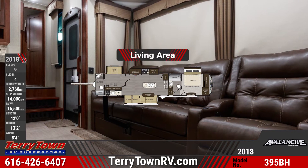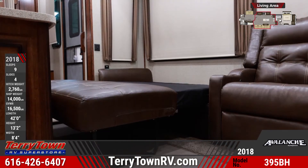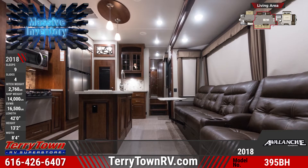The Avalanche 395BH's central living area features a tri-fold sofa and a pair of recliners. A nearby entertainment center holds a fireplace, 50-inch LED TV and a home theater system with surround sound speakers.